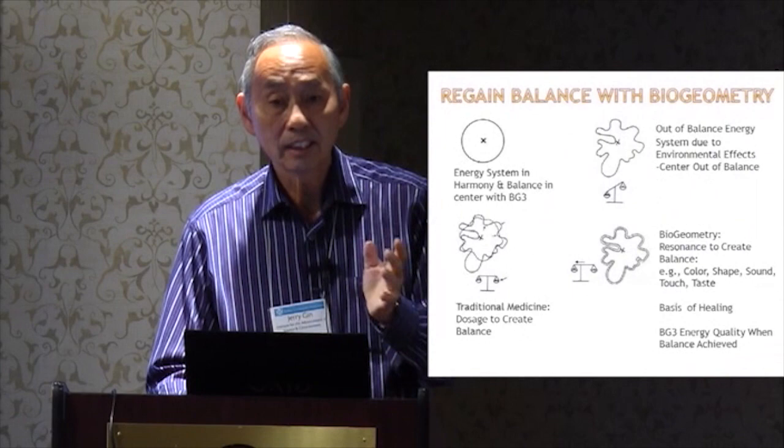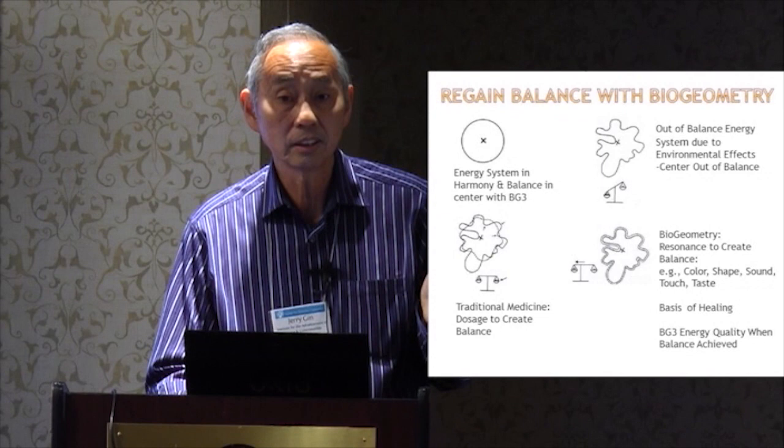If you have a circle, the center is in balance and there's harmony — it has BG3 energy. If you have something discordant, you won't find that BG3 energy, but you can use sound, color, or shapes to find and create harmony in that environment. We'll see what Ibrahim did with electrosmog, whereas medicine uses dosages to try to create that harmony.